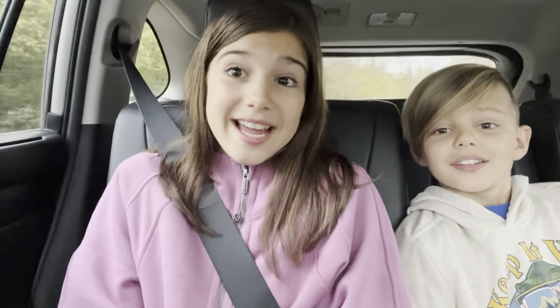Hi guys, it's me Jenna from Jenna's World, and today as you can see by the title of this video, we are going beanie boo hunting at Drug Mart and maybe Michael's.